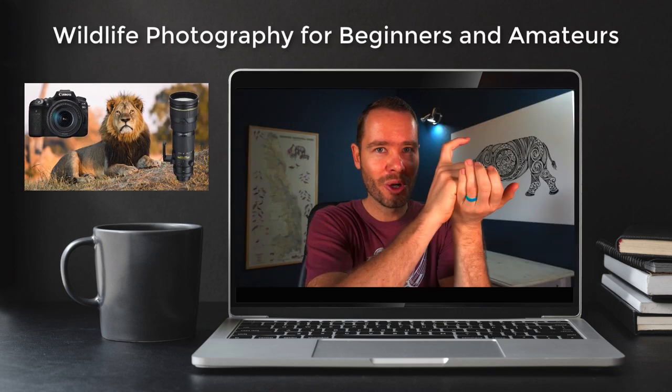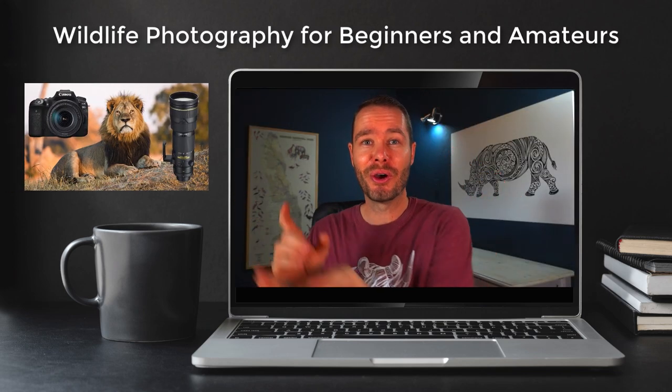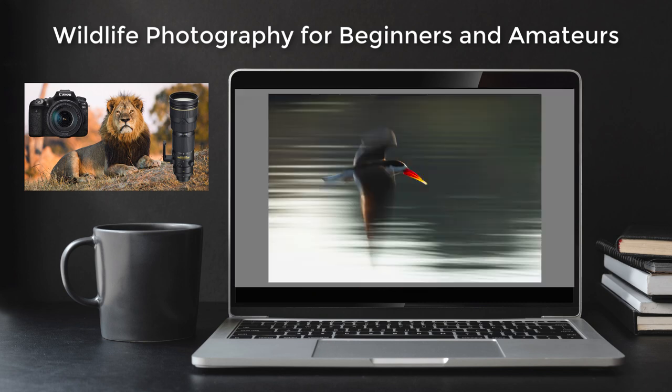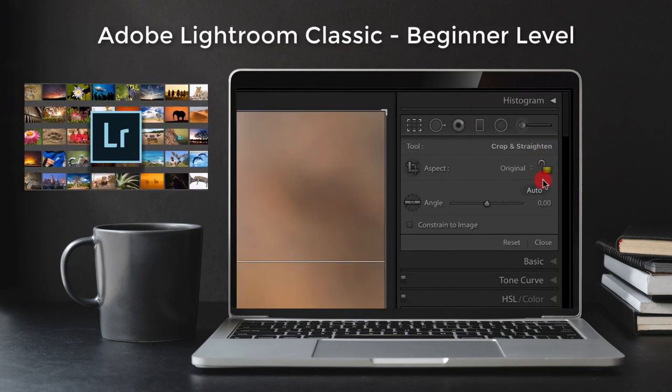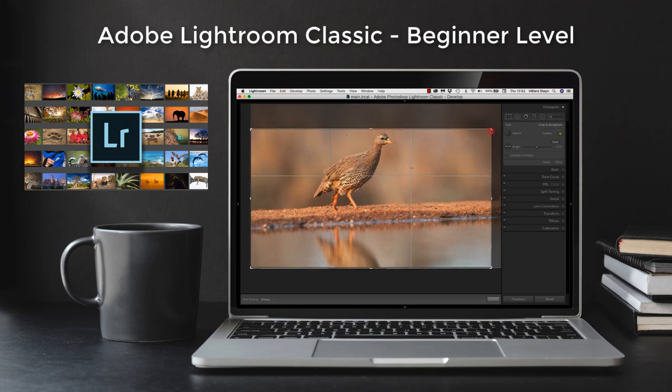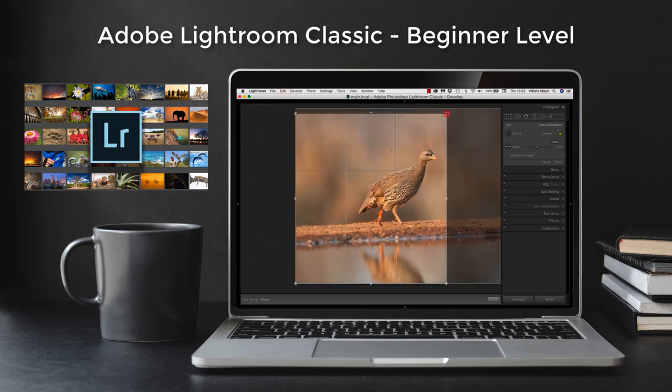Wildlife Photography for Beginners and Amateurs, which covers everything from equipment, settings, and light to composition, creativity, and even animal behavior. And lastly, Adobe Lightroom Classic Beginner Level, which will help you to master the best sorting and editing program available to photographers.